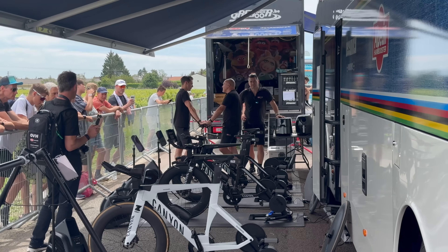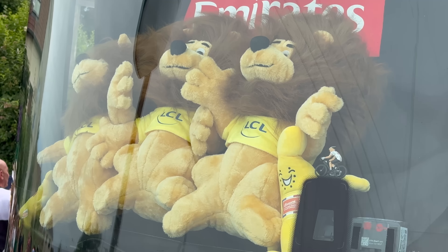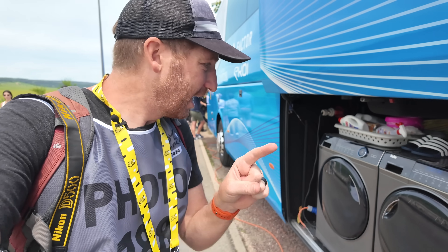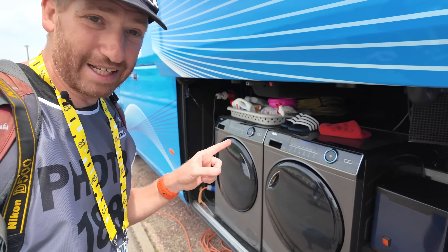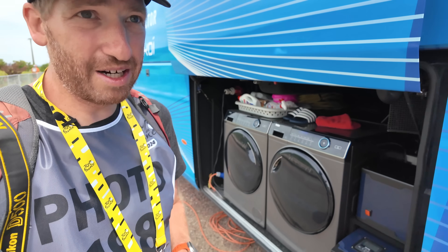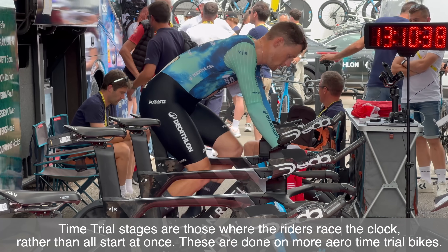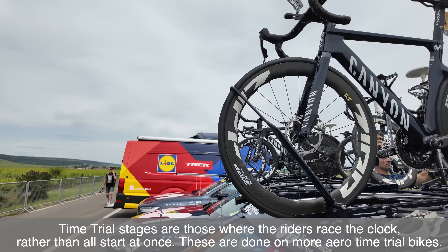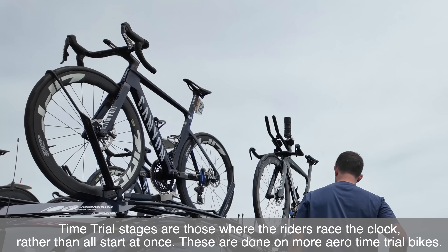The team trucks, vans, and buses are all lined up right here with all the gear and extra bikes out front. There is some unannounced sports tech out there — some new trainers, including one that was not announced at Eurobike. They've got the bikes they're riding on, which are time trial bikes today, as well as spare bikes and some road bikes. There's a bit of a climb in today's route, so we may see some guys swap between their time trial bike and the road bike.